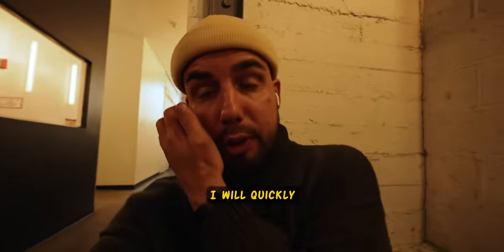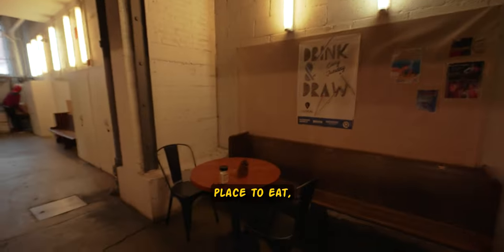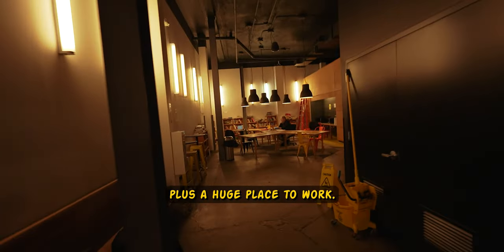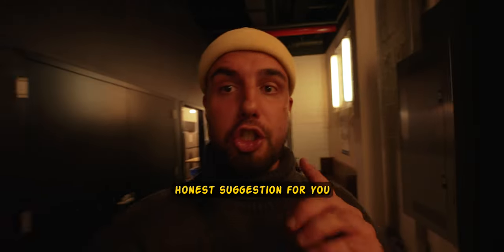I paid 10 US dollars for the hostel. Let me quickly show you — they have a kitchen, a place to eat, rooms, a huge place to work, reception and a bar. Actually very clean. My honest suggestion if you're going to stay in New York.